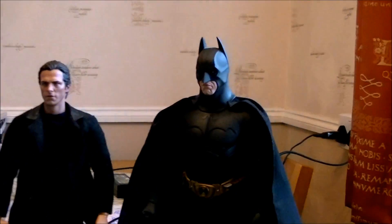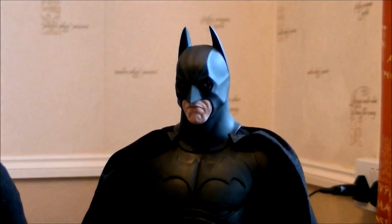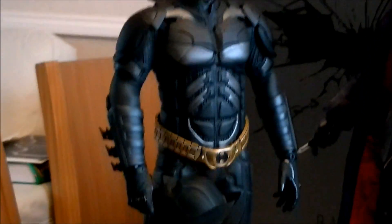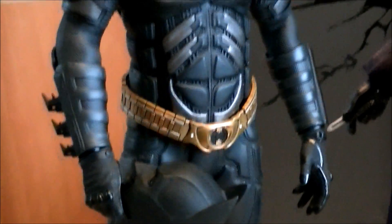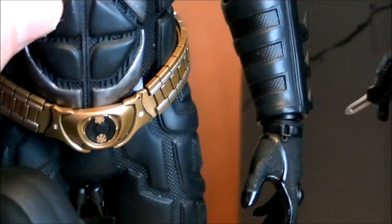I'm putting it up next to this one here — it's a great figure, don't get me wrong. The Begins one is a great figure, but when you put it up against even the DX02 here... by the way, this one was getting leaky abs.